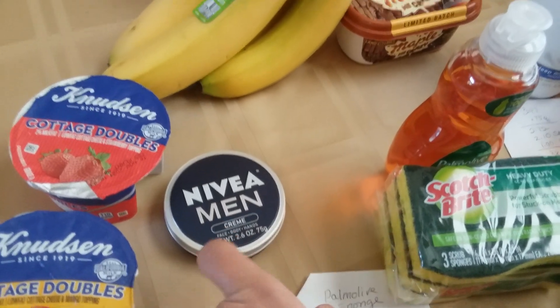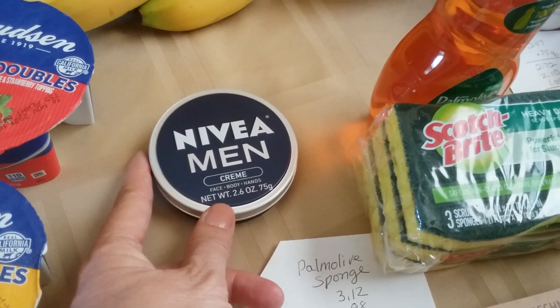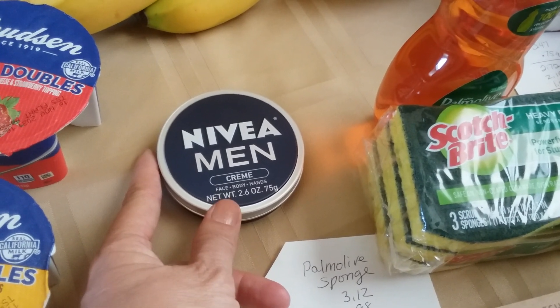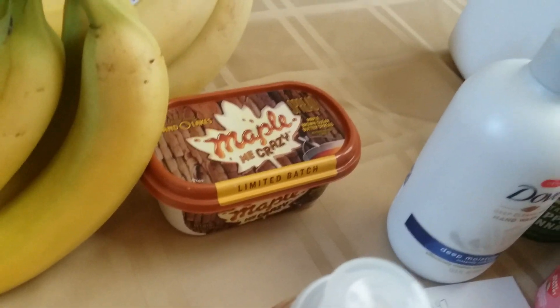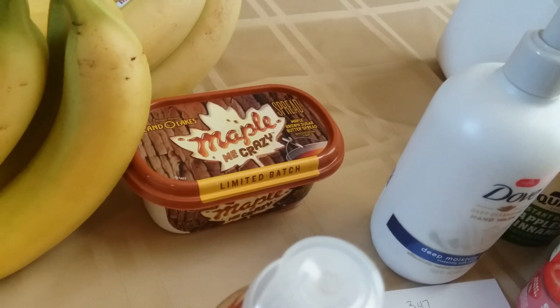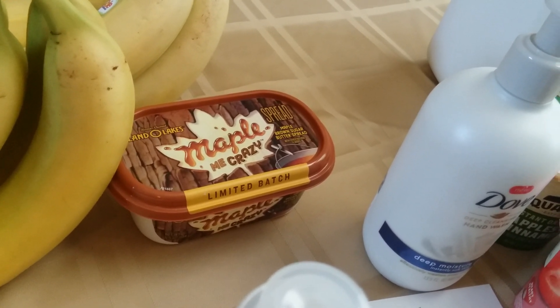Then the Nivea deal — they're 2.6 ounces and $2.97. I had a $2 coupon, then you get a dollar back from Ibotta, so a three-cent moneymaker. I got the maple Land O' Lakes butter. It's $2.24 and you get $0.50 back from Ibotta, so $1.74.